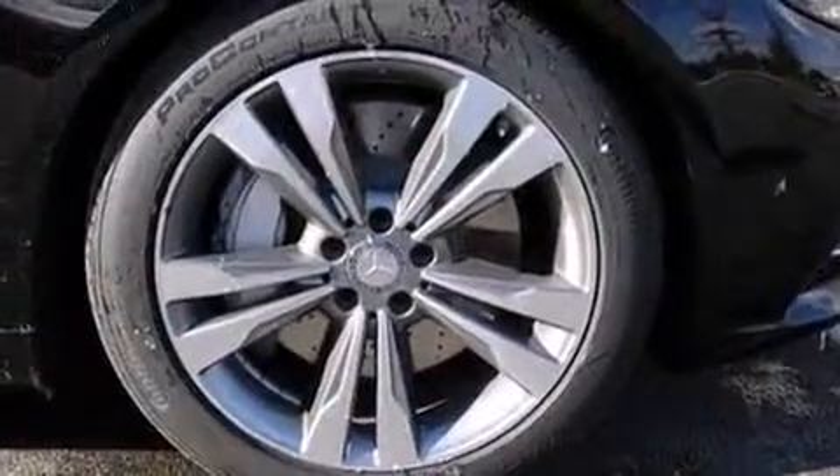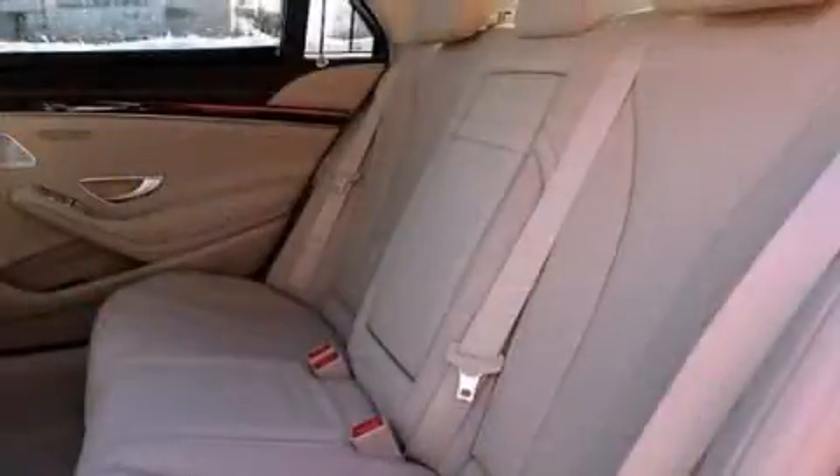A wealth of standard features mean that you no longer have to sacrifice, such as cruise control, leather upholstery, power trunk closing assist, a power seat, and heated and ventilated seats.